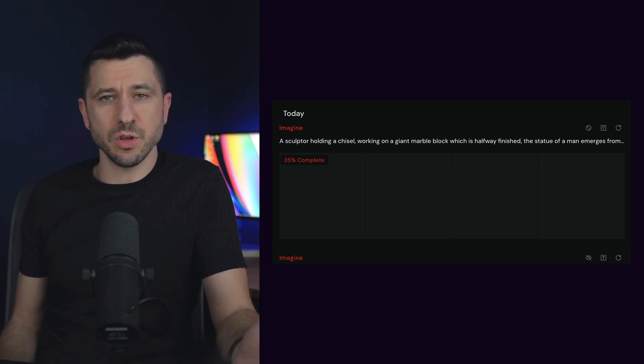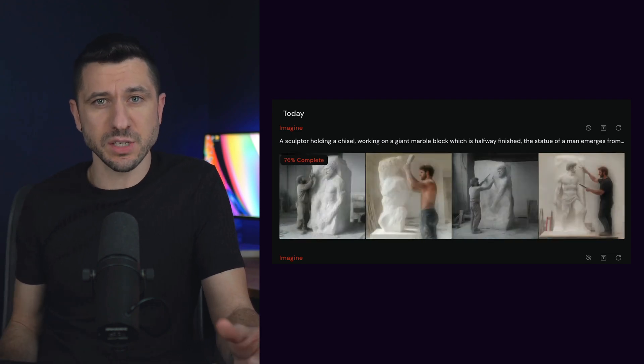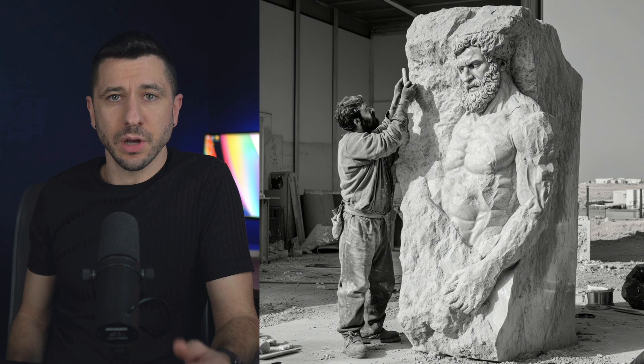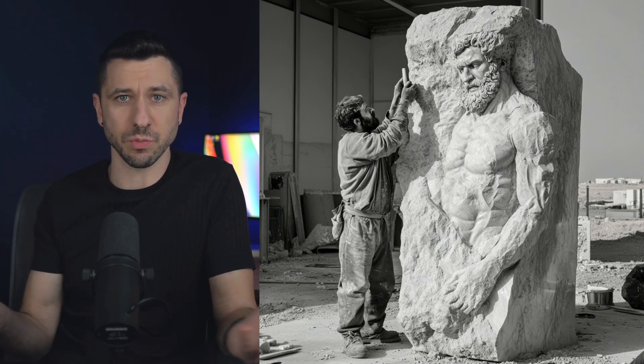When you use Midjourney, for example, you might notice that your initial prompt starts out as a giant blur and then progressively gets sharper and more detailed until you get the final image you desire. A good analogy is that a sculptor first starts out with a marble block and slowly chips away at all the noise until the statue emerges from within the block.